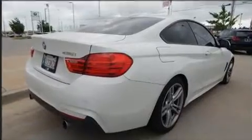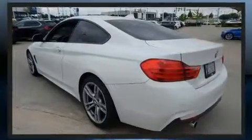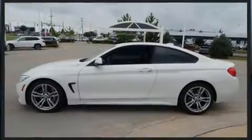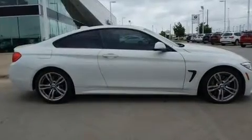BMW made sure to keep road handling and sportiness at the top of its priority list. It features an automatic transmission, rear-wheel drive, and a three-liter, six-cylinder engine. A turbocharger is also included as an economical means of increasing performance.